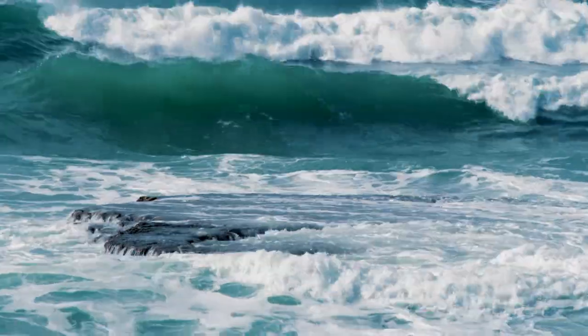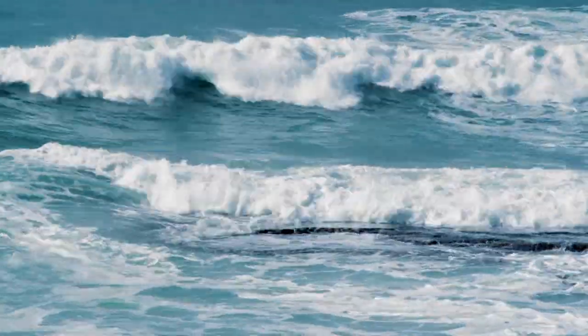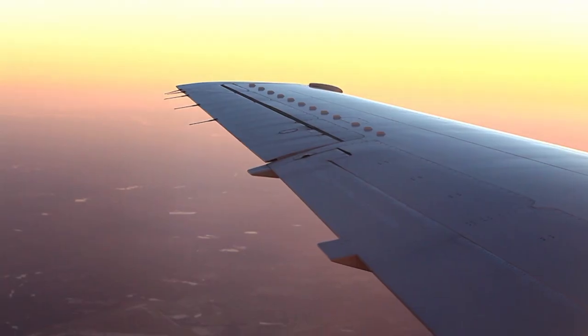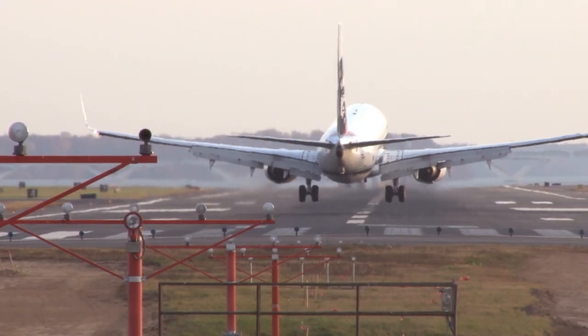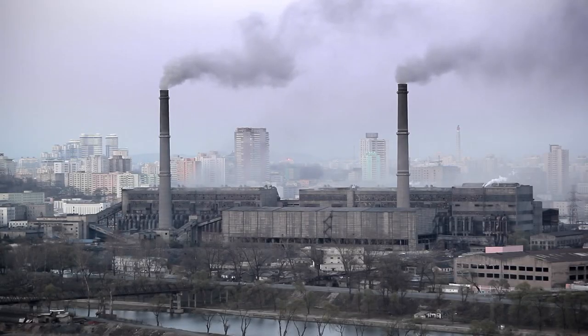For decades, we viewed the ocean as our best defense against climate change. After all, the ocean absorbs over 30% of all carbon dioxide emissions, including from human sources like the burning of fossil fuels. We all thought the uptake of carbon dioxide into the oceans was a great thing. But what we've learned over the last 15 years is that there's an enormous price to pay in the changing acidification of the ocean.